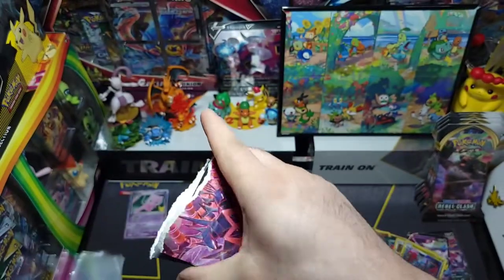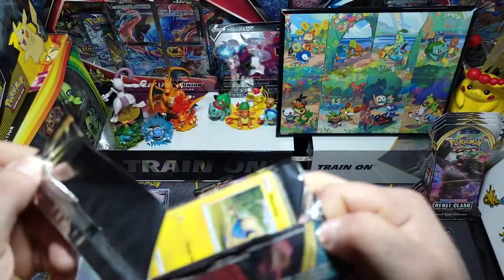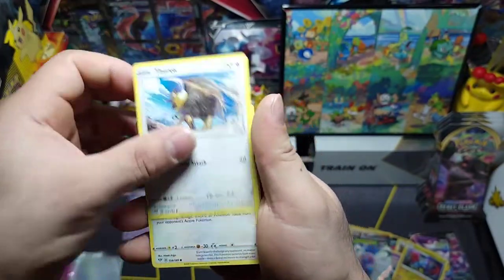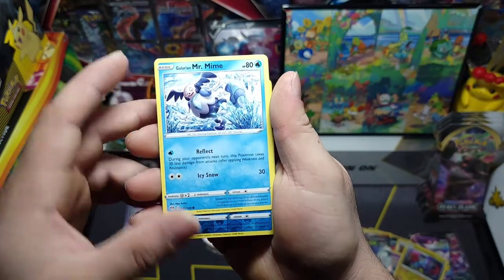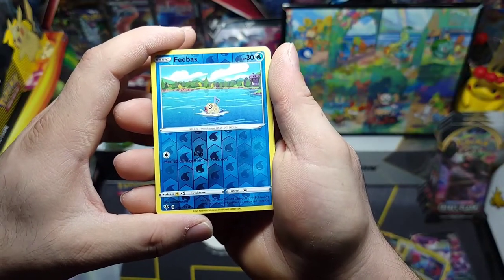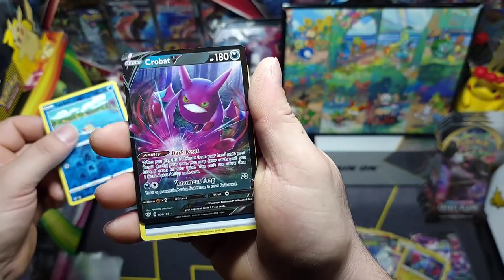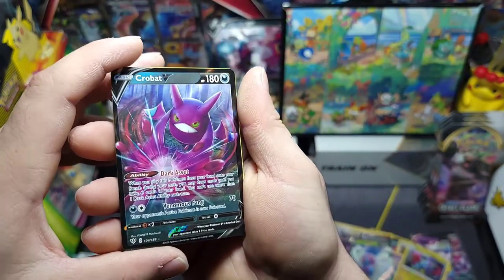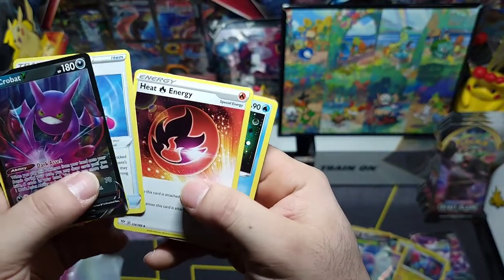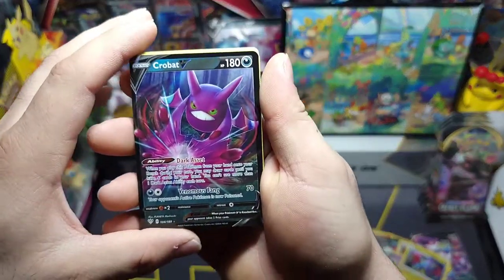Last but not least — we have the Scolipede on the front. Last pack magic — can we do it? We got Mareep, Snubbull, Tauros, Rookidee, Galarian Mr. Mime, and a reverse Phoebas. For some reason he looks like he can't swim. And a nice Crobat V! Awesome last pack magic — really nice pull! Check that out!